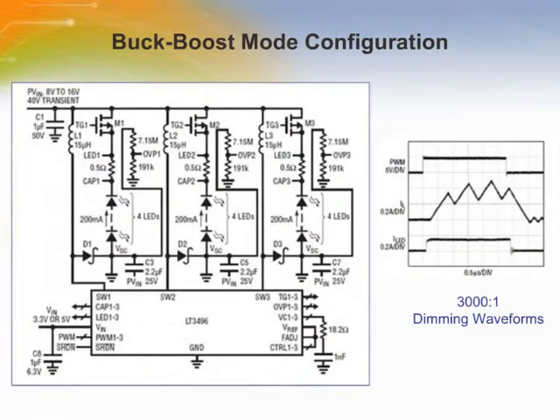In some LED applications, the desired supply voltage range and LED voltage range overlap, requiring buck-boost mode configuration. In this buck-boost mode LED driver, the switch voltage is the sum of the input voltage and the LED voltage. Therefore, it is necessary to turn off the internal power switch before the input voltage gets too high. It drives four LEDs at 200 mA per channel. The circuit monitors the Schottky diode's cathode voltage, and the OVP logic turns off the main switch when VSC is above 38 volts, preventing the switch voltage from rising further. Since no IC pin experiences the absolute maximum voltage, the circuit survives the load dump event. The waveform chart shows 3000 to 1 PWM dimming waveforms at 120 Hz PWM frequency.